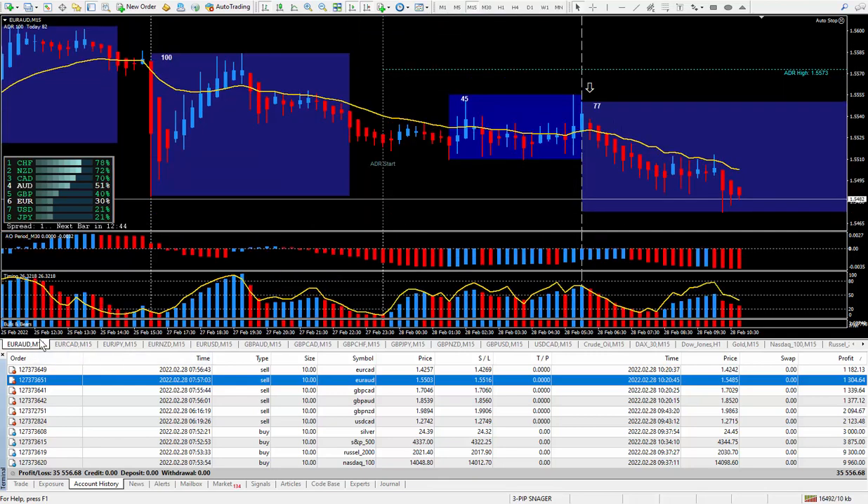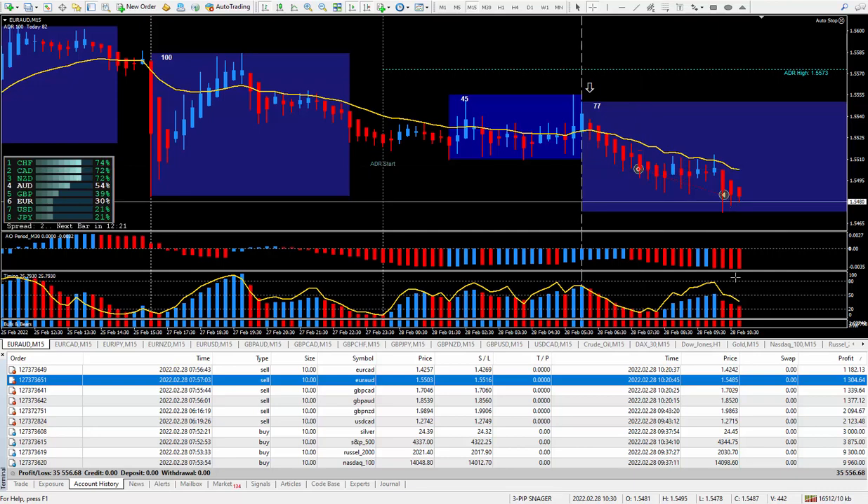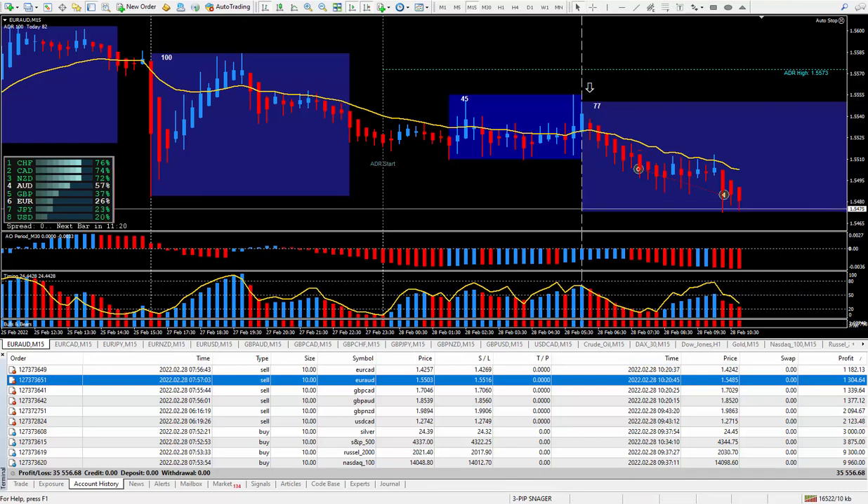Moving right along to the next trade — Euro Aussie. I knew I wanted to be selling it, and it did qualify for a great way to trade as I teach within the training videos. Got in at this cursor, didn't go much against me, and I closed it out with 18 pips. Those 18 pips paid $1,304.